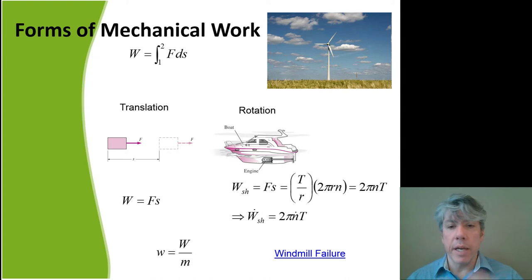If we want shaft power W-dot instead of just W (the quantity), we need the rotation rate of the shaft N-dot. W is the quantity and W-dot is the rate.